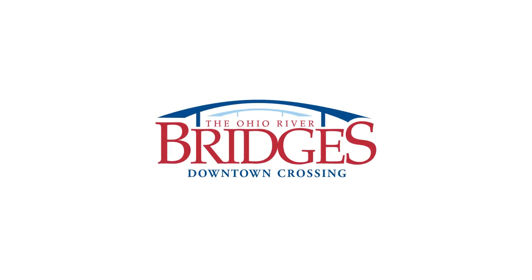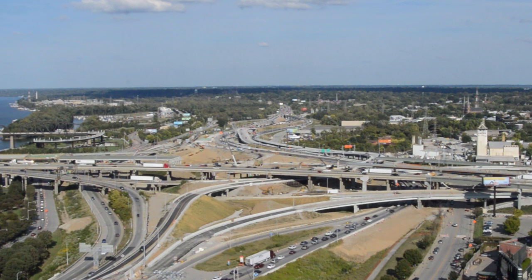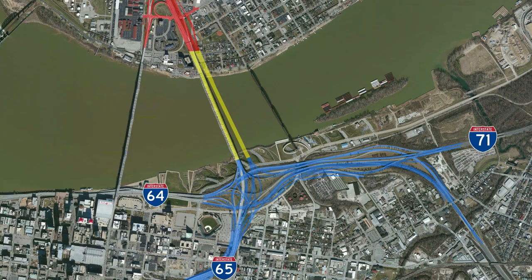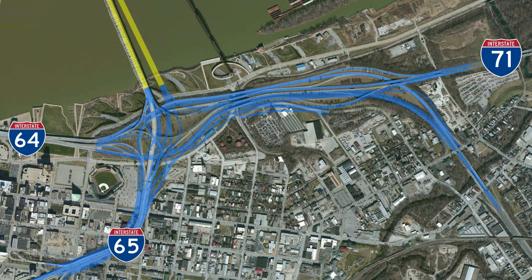The biggest and most complicated portion of the downtown crossing is untangling the Kennedy Interchange, known more commonly as Spaghetti Junction. This interchange is where three interstates — I-64, 65, and 71 — come together on the northeast side of downtown Louisville.